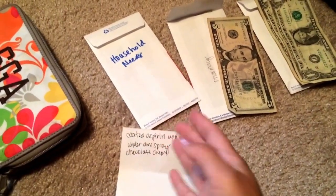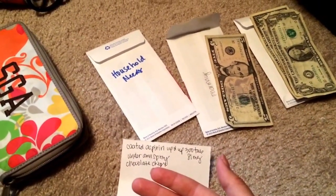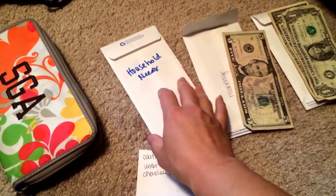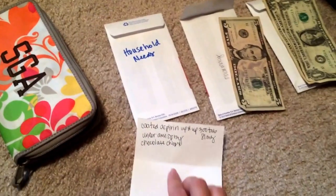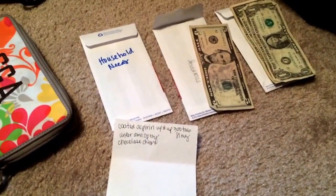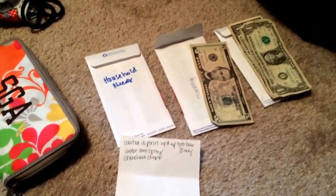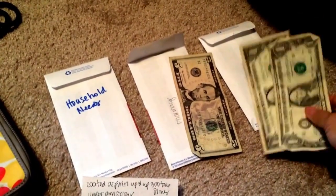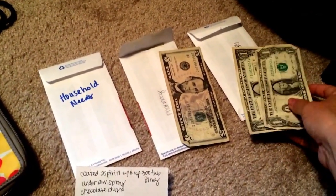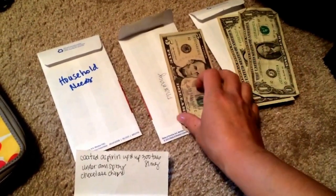I need to get his deodorant spray, so that's going to be household needs. Any items we need extra for the whole house, I just put it in there. And then the last thing is chocolate chips — I'm going to be baking banana bread tomorrow, and I wanted to put chocolate chips in them. So that's going to be from the grocery fund. It's going to be either two or three bucks, so I have to take about a dollar from the grocery fund for the chocolate chips.